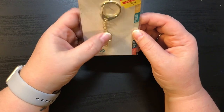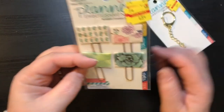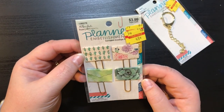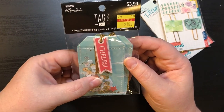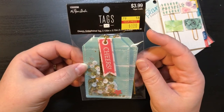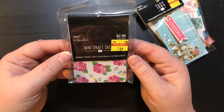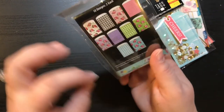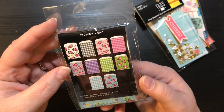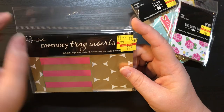I got a planner embellishment on clearance for $0.39, and some Paper Studio planner embellishments for $0.48. I got some tags — so cute, $3.99 on clearance for a dollar — and little shakers. Then this mini craft stack, $2.99 on clearance for $0.75, with cute little envelopes. And these memory tray inserts on clearance for $0.29.